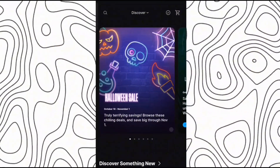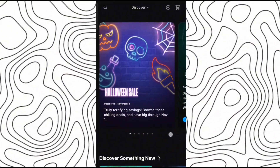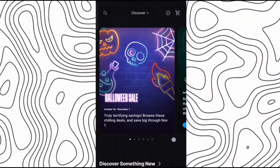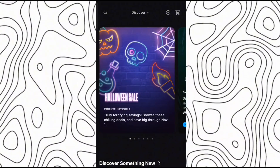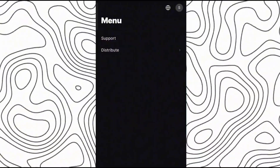First of all, you have to go to the official website of Epic Games and make sure to log into your Epic Games account. If you do not have an Epic Games account, then you can also create your Epic Games account very easily from here.